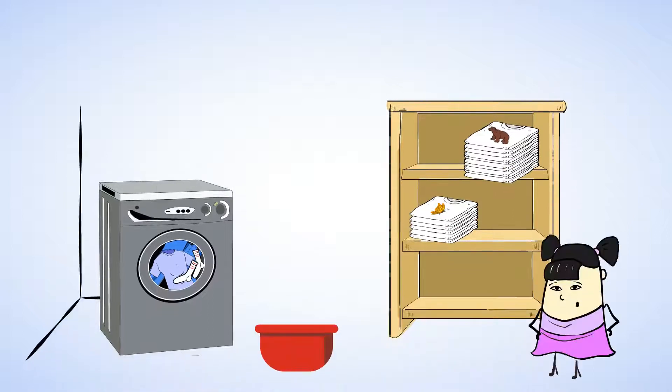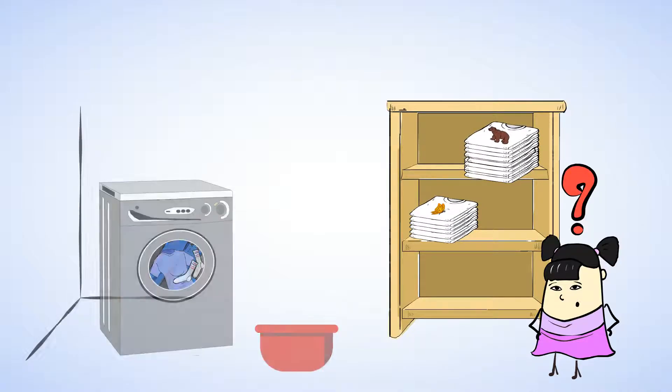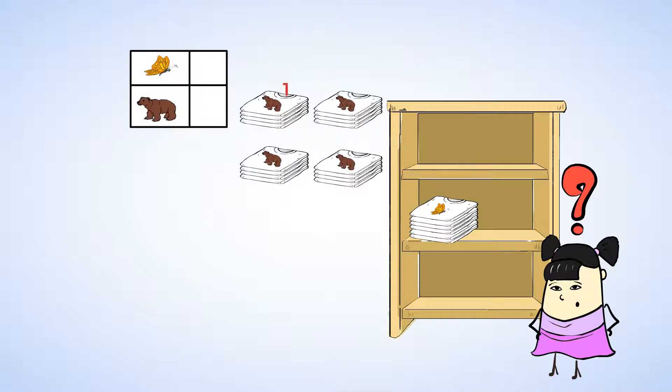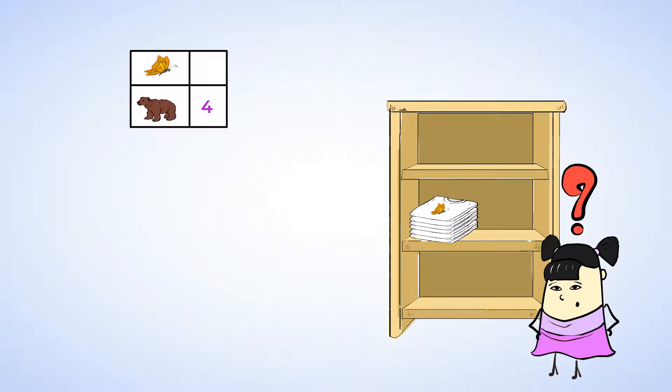Great work. Wow, Sue is fast. She already has some more t-shirts laid out. She has some t-shirts with bears and some t-shirts with butterflies on them. Are there more t-shirts with bears or butterflies? Well, to find out, let's count them up. How many bear t-shirts are there? One, two, three, four. There are four bear t-shirts.